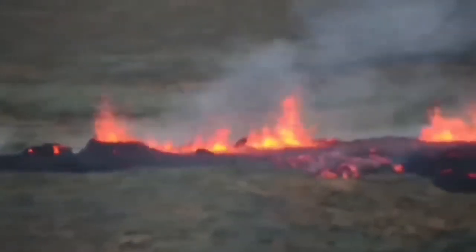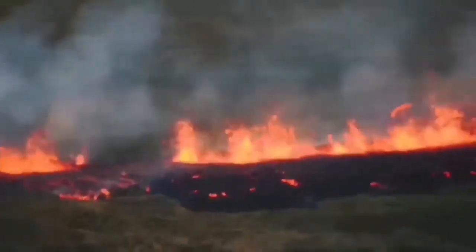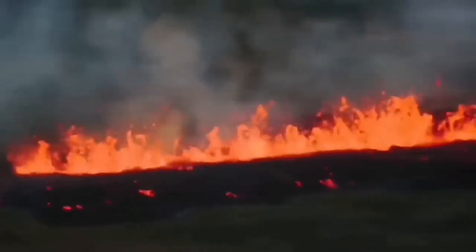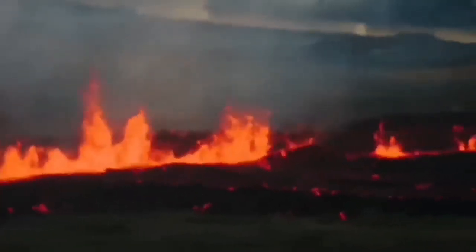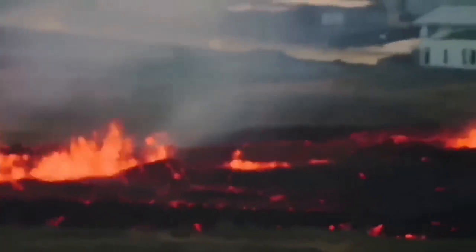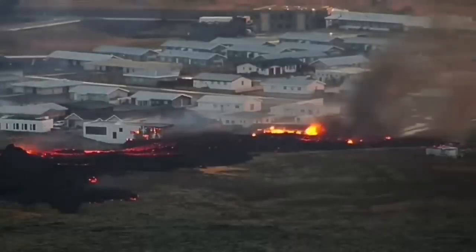This is what we are worried about — that it may happen again, like what happened in January 2024. As you can see here, the slicing of the ground created a fissure which was inside the defensive walls, reached the town, and the lava advanced toward the town following the slope and burned some of the houses.